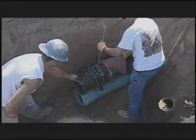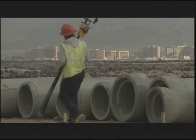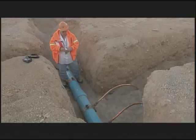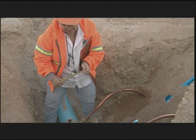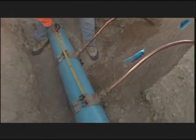Water providers have historically sized pipelines and storage facilities to ensure a reliable water supply, including planning for growth and emergencies such as firefighting. The result can be long detention times, loss of chlorine residual, taste and odor problems, and other water quality changes.